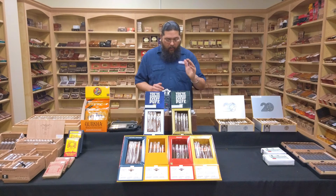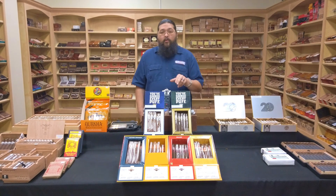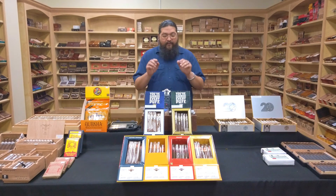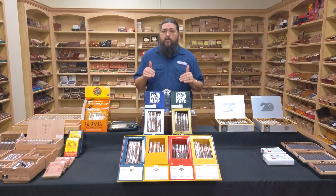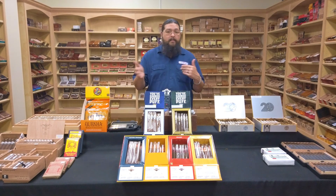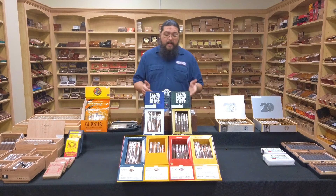For the Maduro version, it is different all the way down the board. It's a Connecticut broadleaf Maduro wrapper, which tends to be that somewhat sweeter Maduro. You have an Indonesian binder, and you have Nicaraguan filler. Now, another big talking point on these guys is the price. At $5.99 a stick — and that's after excise tax and all that — we're still $6 a stick on these. That's practically bundle territory, but this is a premium, long-fill, handmade cigar. We're not talking about a mixed-fill or Cuban sandwich like most bundles are.